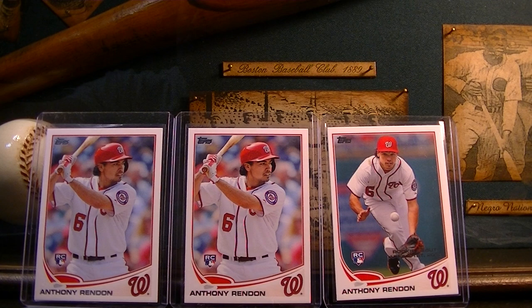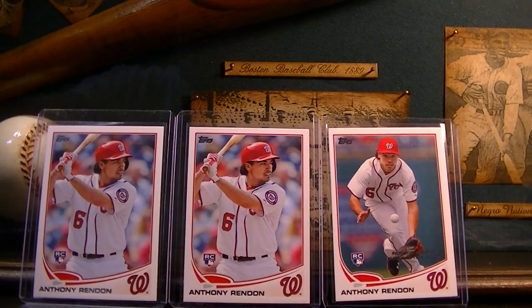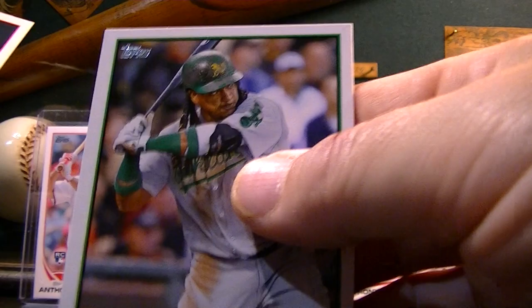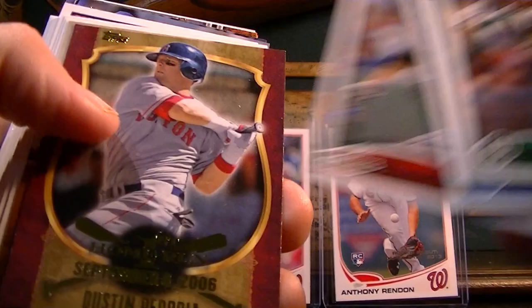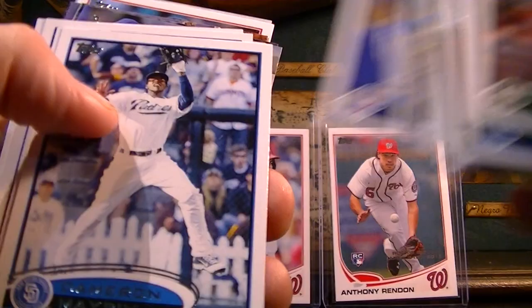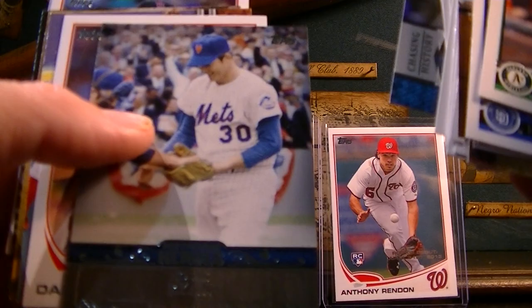There's a Bryce Harper — pretty cool. It better be in here, gosh dang it, that's the whole reason I bought it. Manny Ramirez, Ryan Zimmerman, Manny Machado. So obviously none of those are rookie cards. There's a Nolan Ryan.